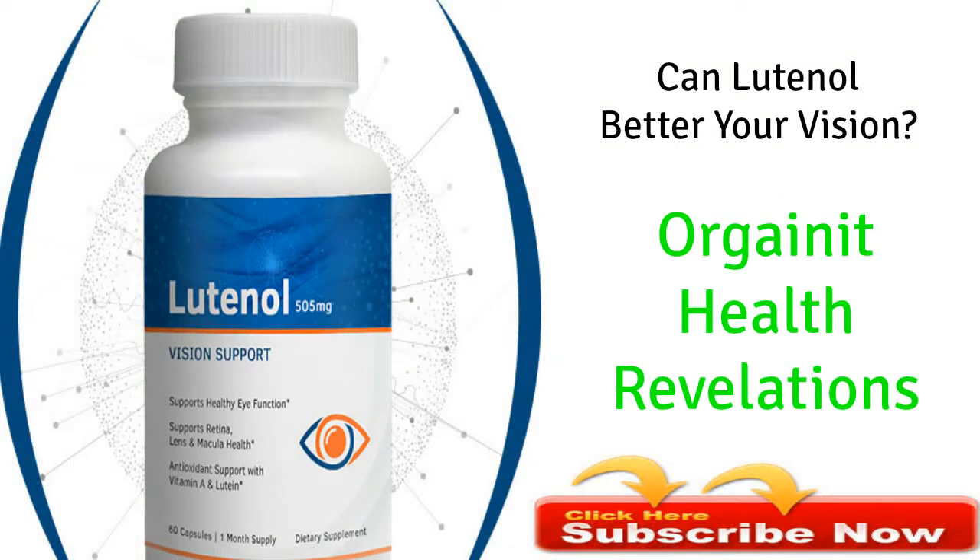Welcome to Organic Health Revelations. In this Luteinol review, we are looking into the basics of age-related macular degeneration, otherwise known as AMD, and we're going to cover the basics of the Luteinol formula.